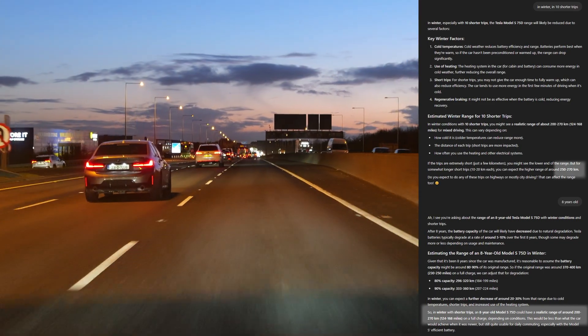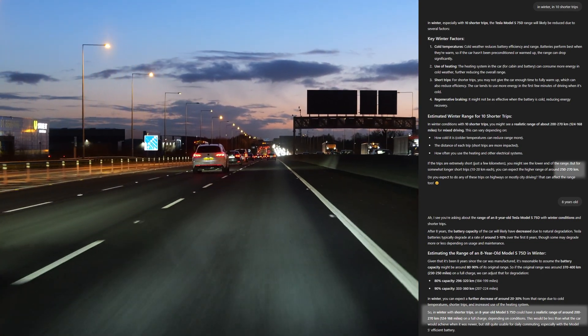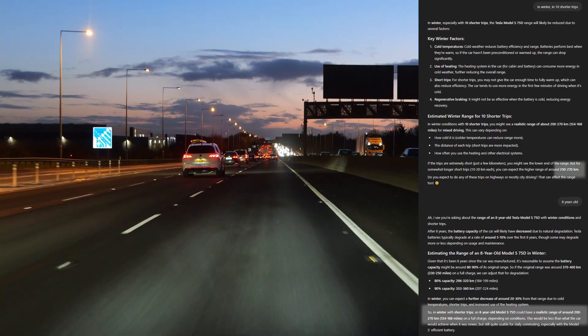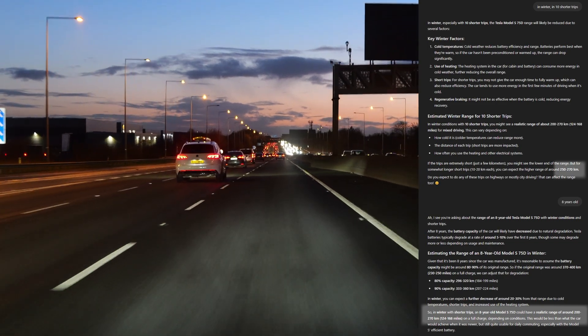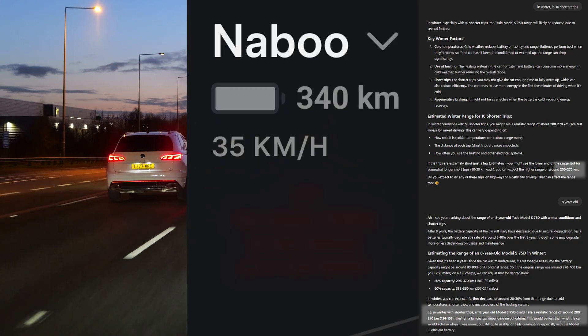This is important, as the car needs to heat the battery every time you start a trip. So some range is lost while driving daily, compared to a long trip in one go. Minus the degradation of an 8-year-old car, it still tells me 200 to 270 kilometers.